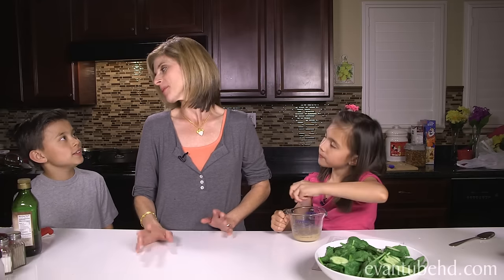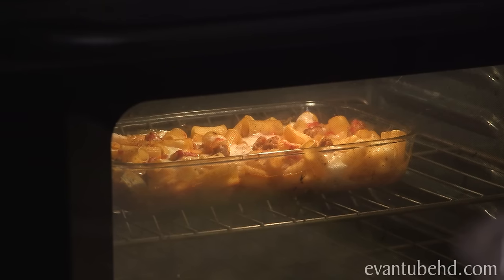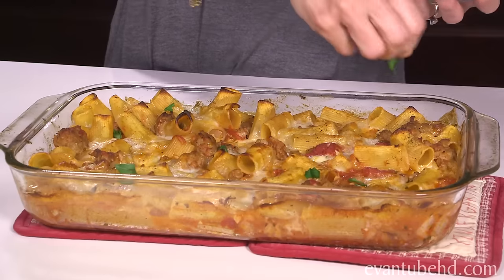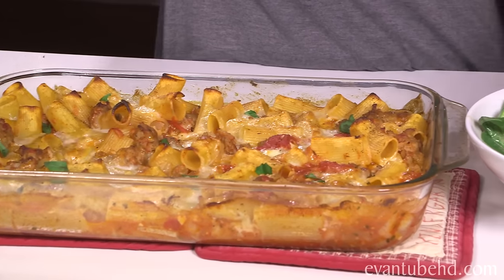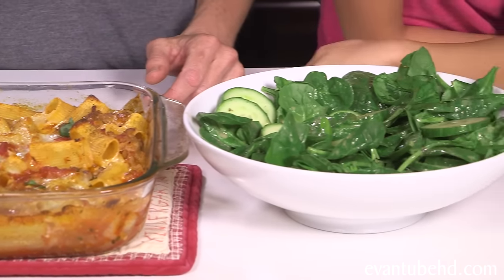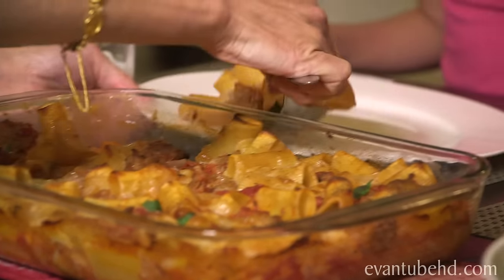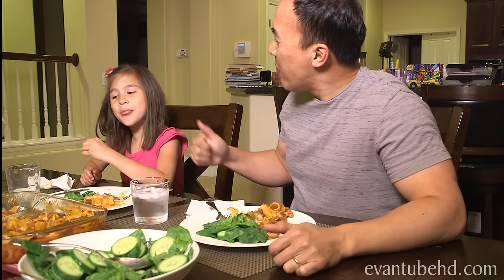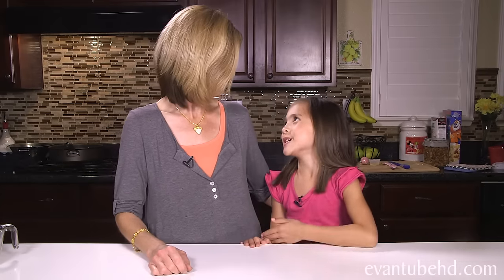Hey, what are you guys doing? We were making some yummy pasta for dinner. Here's the finished product. So that was our first Blue Apron meal — that was delicious! Wasn't it good? We had a great time making dinner tonight. It was super easy, it was delicious, and it was a lot of fun. Right? Thanks everybody for watching, and we'll see you guys next time. Bye!